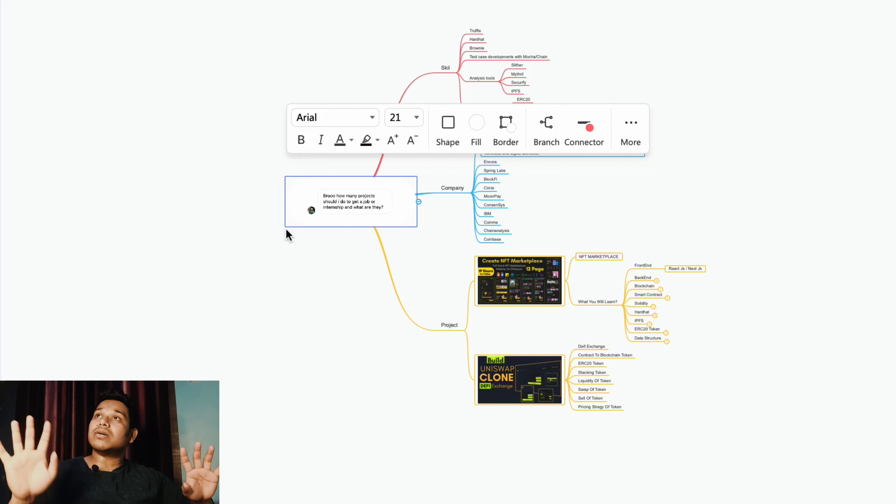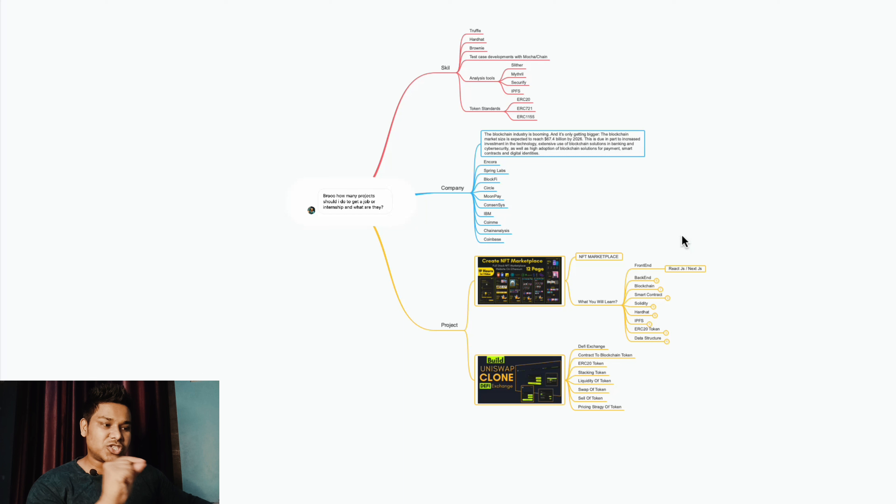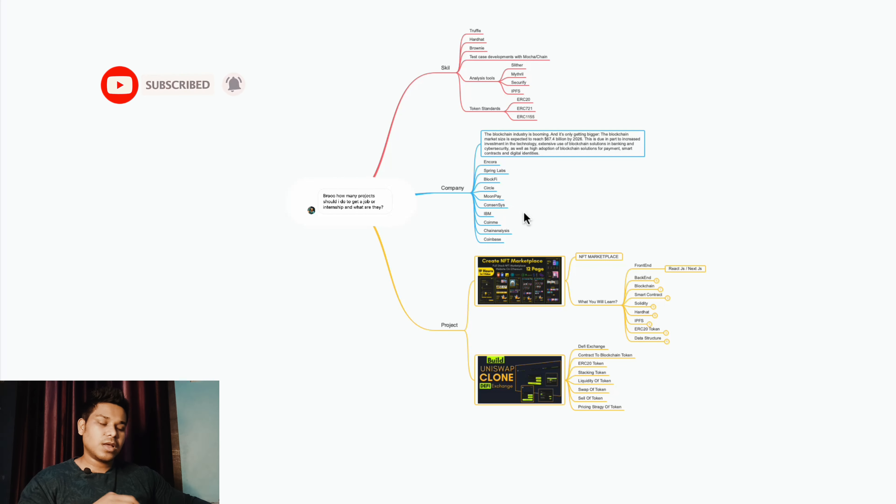I want you to go and check each one of these companies, try to understand their requirements, and build your skills around the technologies I've highlighted. Do let me know how many of you are going to try this path, and let me know in the comments what extra skills these companies are demanding so others can benefit too. Hope you found this video valuable. If you still have any confusion, let me know in the comment section. Have a wonderful day, bye-bye.